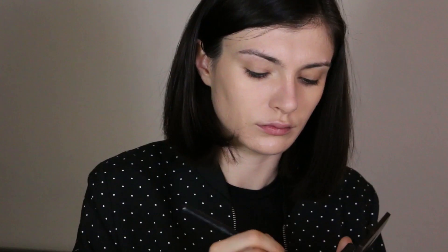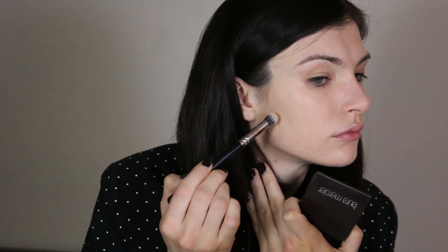To cover my last blemishes that I can still see, I'm using Laura Mercier Secret Camouflage in the shade CS3, and I apply it with a small buffing brush from Zoeva. For my concealer I'm using Clarins Instant Light Concealer in the shade 01. I really love this concealer because it's a creamy texture, really easy to blend. It's not full coverage so it's still natural, and I blend it with my Beauty Blender.